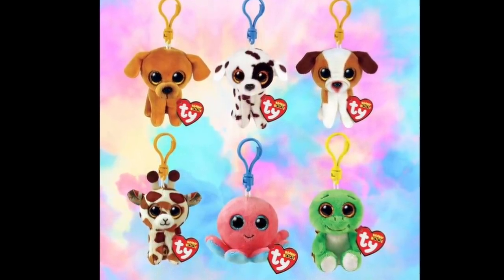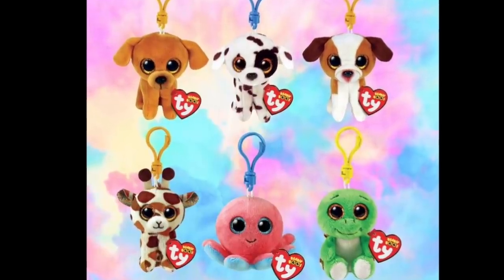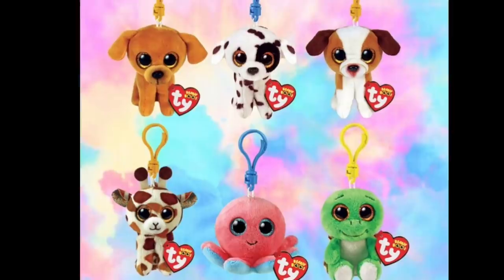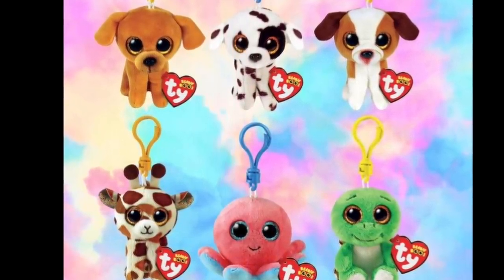A bunch of these new Beanie Boos are also coming out in the key clip size — like Zuzu, Luther, Hugo, Stiltz, Sheldon, and Turbo. I don't usually get Beanie Boo keychains, but I might have to reconsider for these guys.